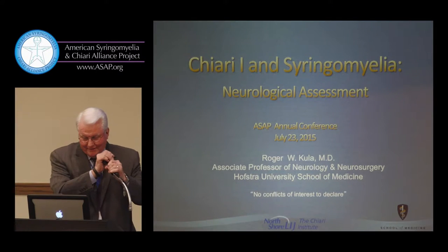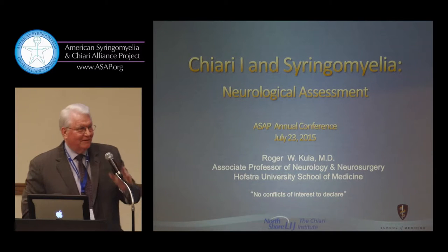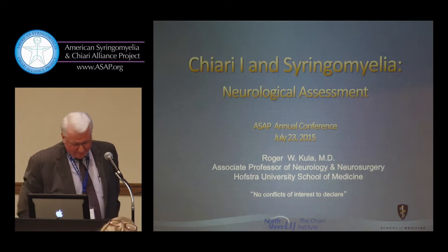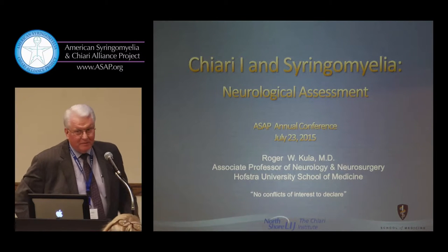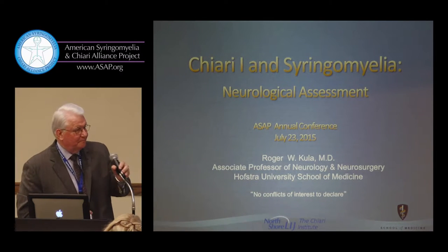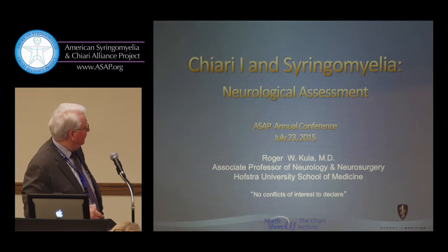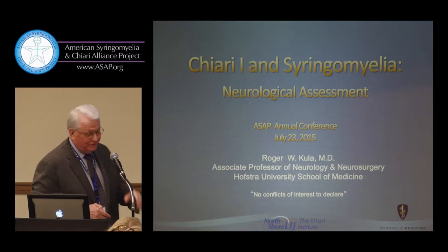It's a pleasure to be here and add to what's already been a helpful discussion. A number of things I'll change as I go through this because some things have already been covered. I have no disclosures, unfortunately.